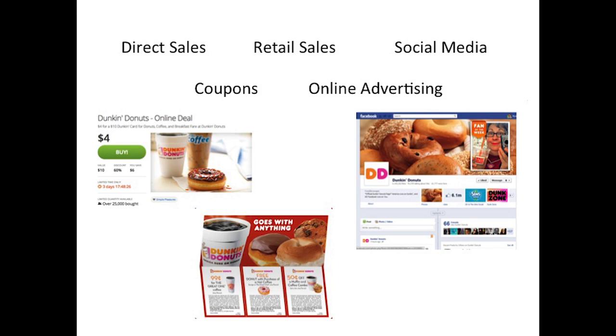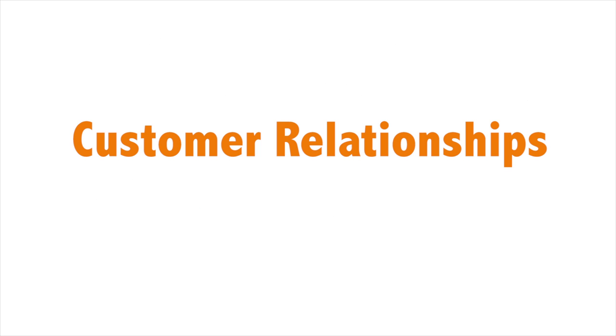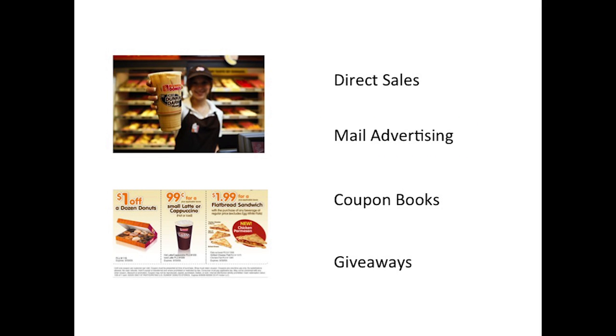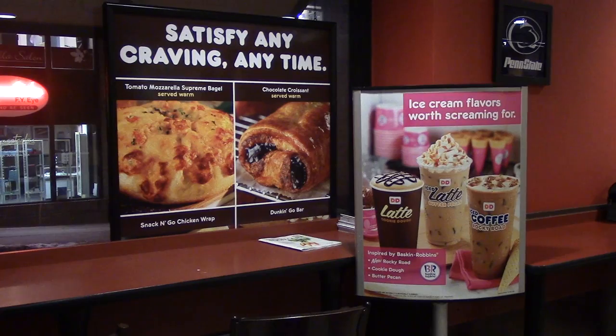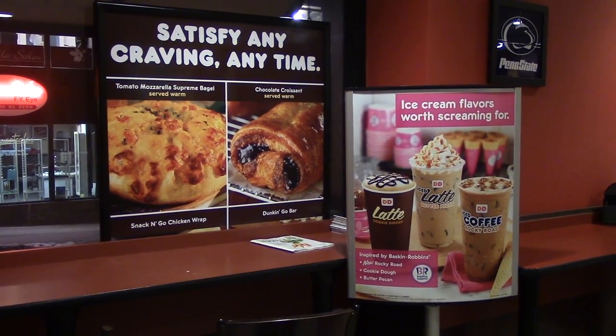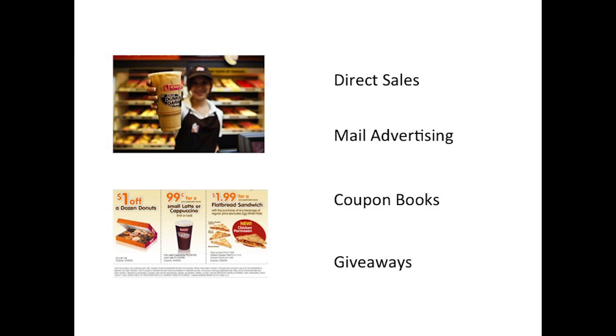Coupons seem to be their most effective marketing effort, as providing a discount is very valuable to a customer segment that is more conscious of their spending than typical coffee shop patrons. The company maintains a direct relationship with their customer by having employees make the coffee right behind the counter. Many of their advertisements are delivered in the mail directly to their customer base and are also present in store. They even offer customers a DD Perks card to reward those who come back multiple times. They occasionally offer free giveaways, such as after football wins, and use this to tap into the sense of community that their customers share.